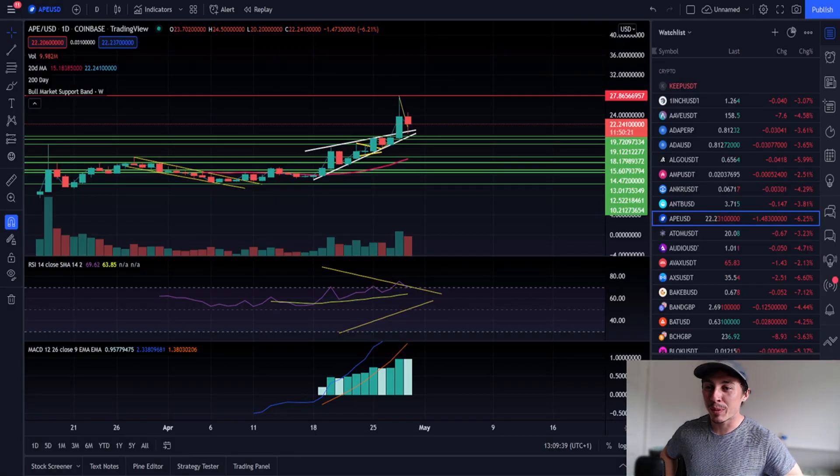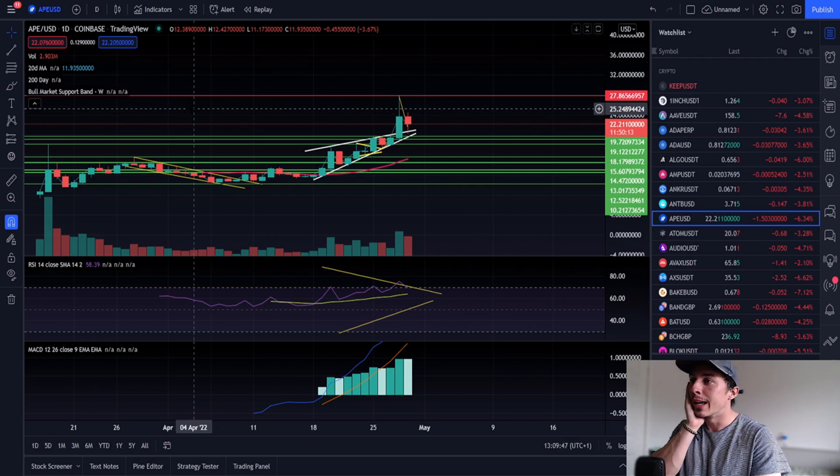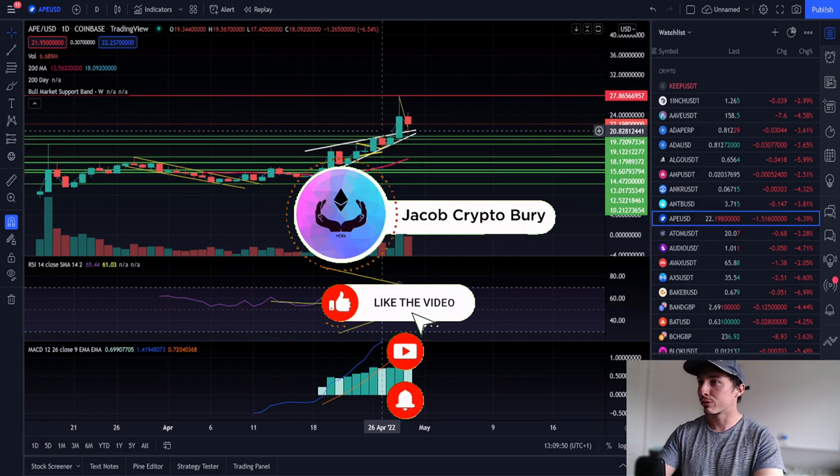Yo guys, what's good — it's Jacob Crypto Bury here. Hope your eyes aren't sensitive because I'm wearing a bit of an optical illusion today. ApeCoin has done it, hasn't it? It's absolutely gone parabolic. This is the parabolic rally that has happened.